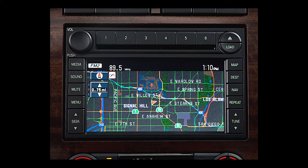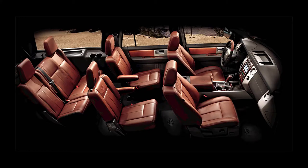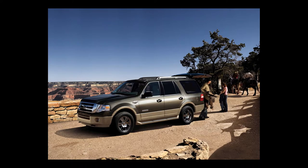The King Ranch adds its own styled 18-inch chrome wheels, upgraded chaparral leather upholstery, King Ranch badging, and gold exterior accents. The leather also trims the center console lid, steering wheel, and door panels, while wood trim can be found on the center console, shifter handle, and instrument panel. The 2009 Ford Expedition has a maximum towing capacity of 9,200 pounds.